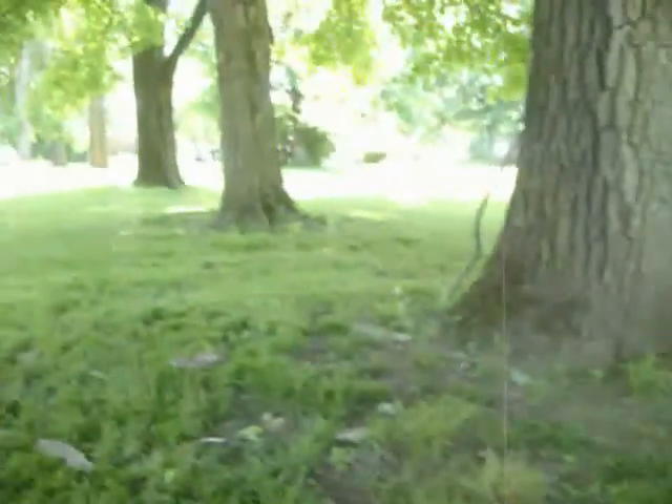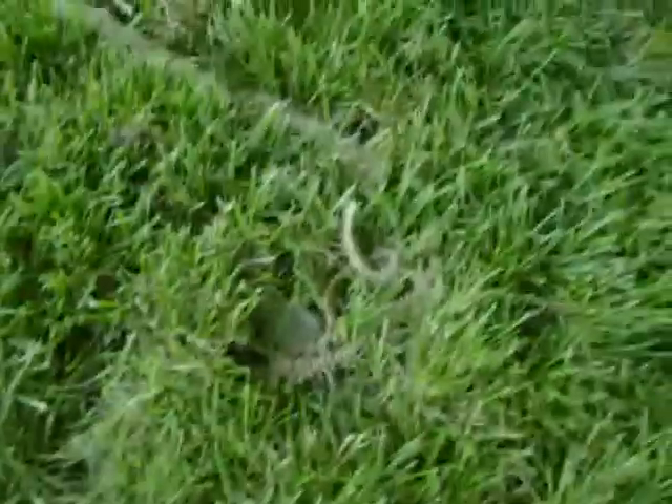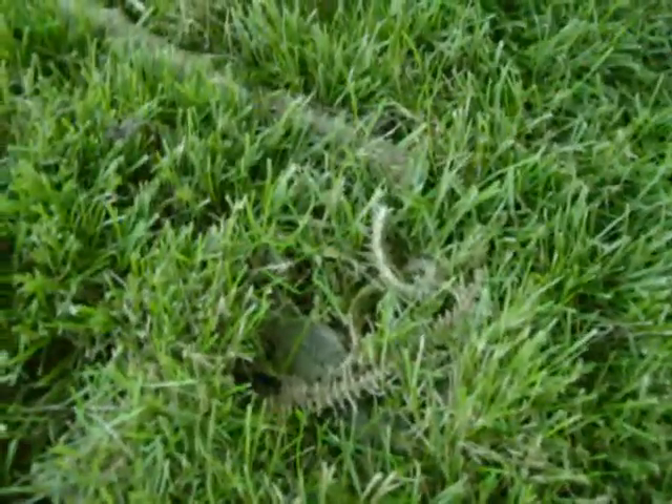I'll be with you. I haven't found anything yet — not a lot of signals. But I did come across this snake skeleton, which is kind of neat. I'll get back and find something.